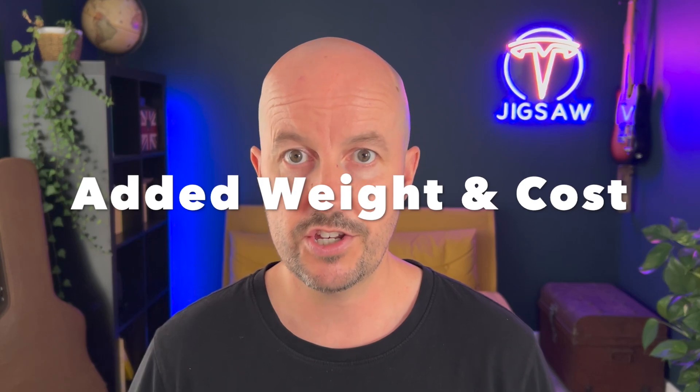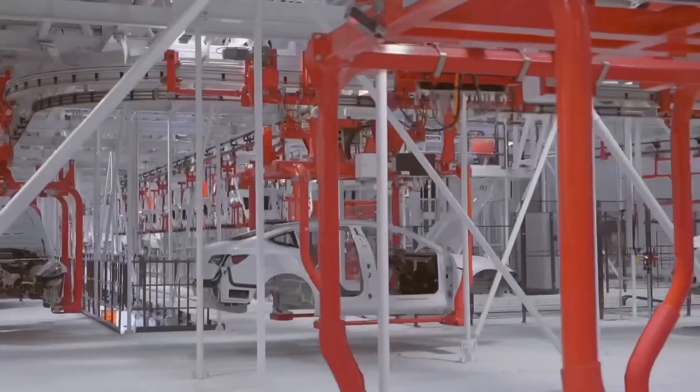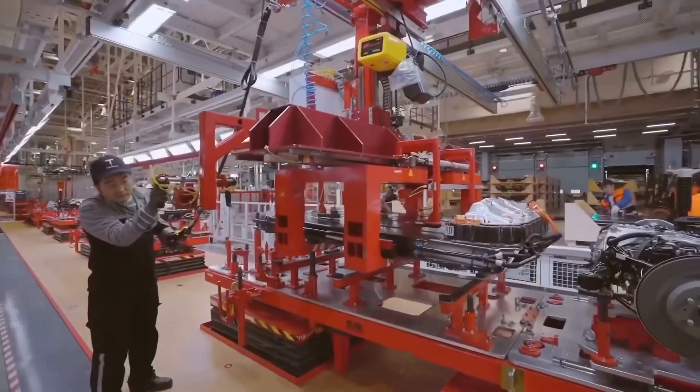Added weight and cost. Solar panels would add weight to the vehicle, which in turn would reduce its efficiency and range — the very thing that solar panels would be trying to solve. Additionally, the cost of adding solar panels would likely increase the vehicle's overall price, making it less competitive in the market. If the higher price of a solar electric car negates any savings over time, what's the point?